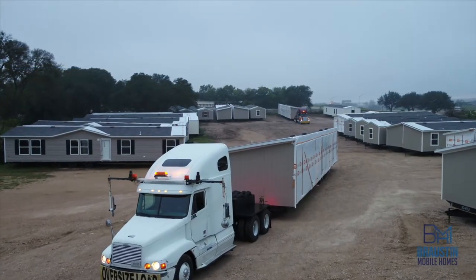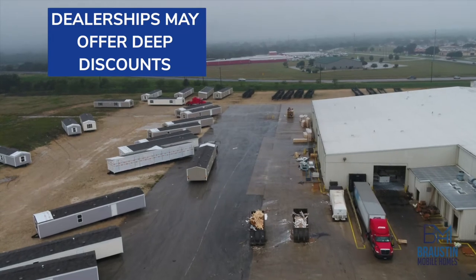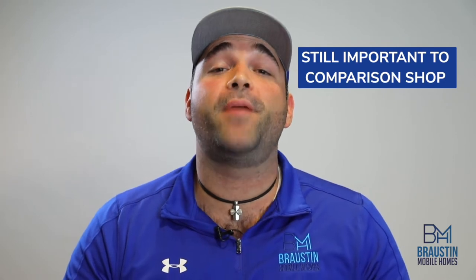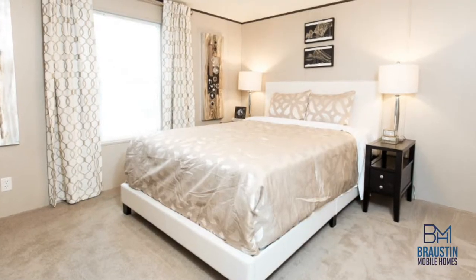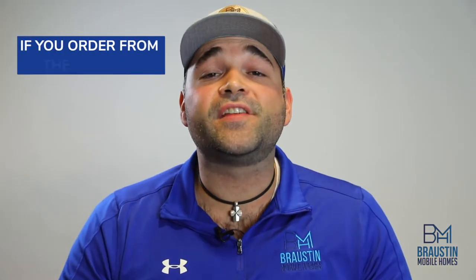Another potential benefit of buying a stock home is that in some cases you can save money by going that direction. Dealers that rely heavily on inventory will sometimes give deep discounts on their stock models to clear room for the new models coming out from the factories. It is important as a potential homebuyer to make sure you compare prices when deciding on a stock home. There can be some great bargains out there, but there's also a lot of smoke and mirrors, so you want to make sure you're making an educated decision on your potential home.